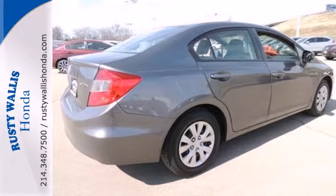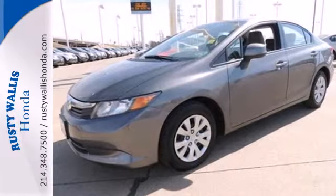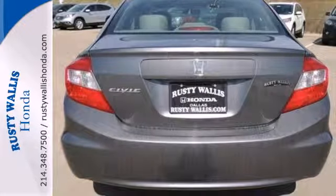Standard features include keyless entry, a tilt and telescopic steering wheel, and driver information center. Feel extra safe with its anti-lock brakes and independent rear suspension.